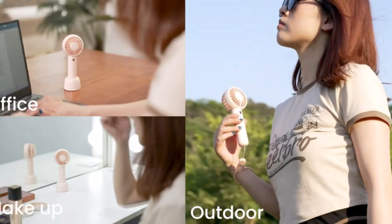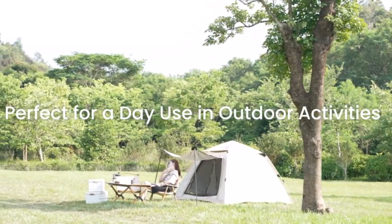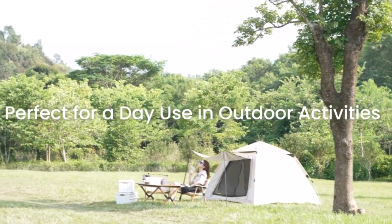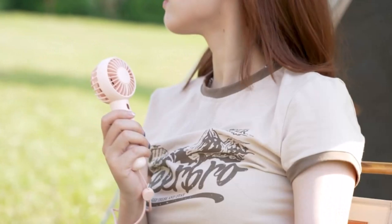Our top pick is Gayatop Personal Fan. Check out our best 10 for all of our favorites, and be sure to read our buying guide to get all the information you need to make the best choice. So, let's get started.